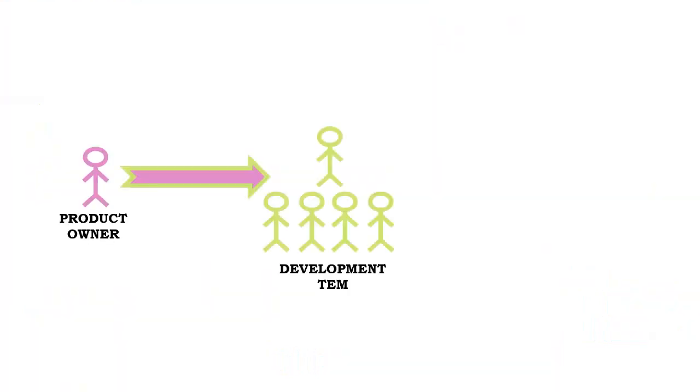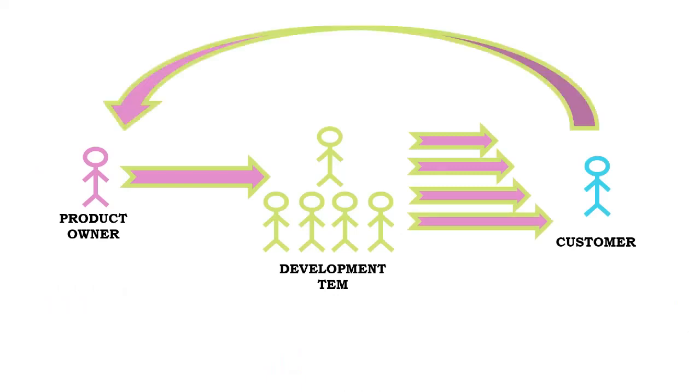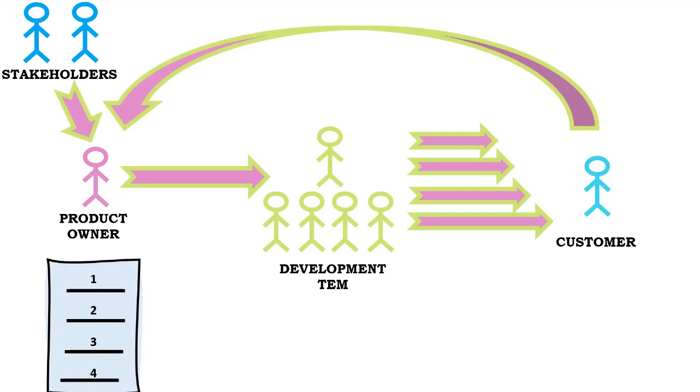The Scrum team consists of a product owner, development team, and Scrum Master. The product owner is responsible for maximizing the value of the product. The development team is a cross-functional, self-organizing team consisting of members who have everything they need within the team to deliver working product without depending on others outside of the team. The Scrum Master is responsible for ensuring the Scrum process is upheld, and works to ensure the Scrum team adheres to the practices and rules, as well as coaches the team on removing impediments.